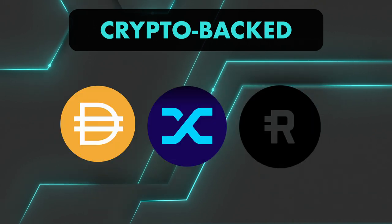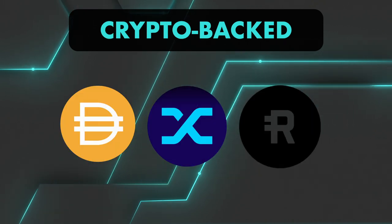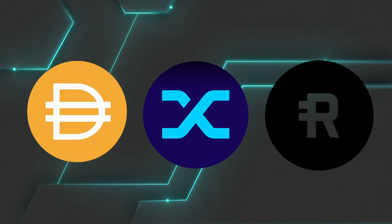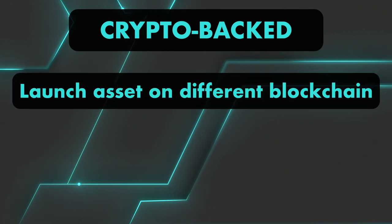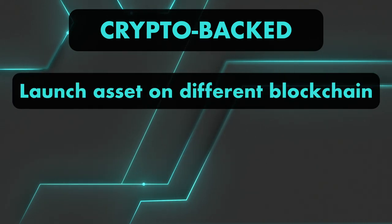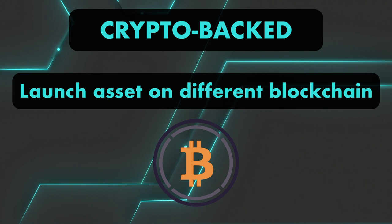Cryptocurrency-backed stablecoins are backed by other cryptocurrencies. They use automated smart contracts and are more decentralized. They are usually issued to launch one asset on a different blockchain, like WBTC, to have Bitcoin on the Ethereum network.